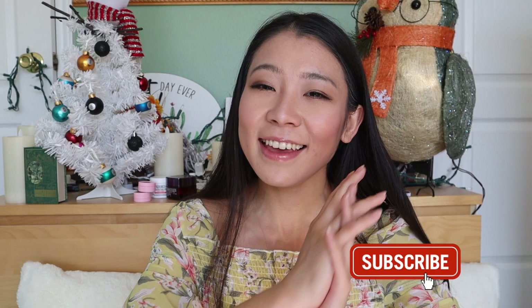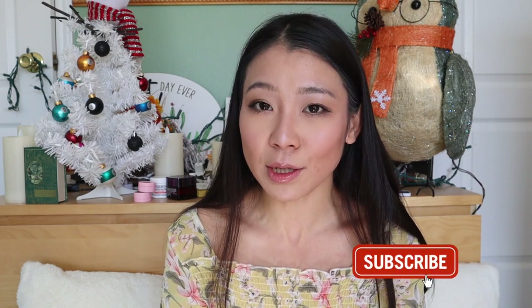Hello everyone, welcome back to Miss Ming's channel. This is Miss Ming, and my channel has vlog videos, makeup videos, lifestyle videos, and decluttering videos — everything I'm passionate about to create a happy, healthy, beautiful lifestyle. If this content interests you, make sure you subscribe and ring the notification bell so you'll be notified when I upload a new video.